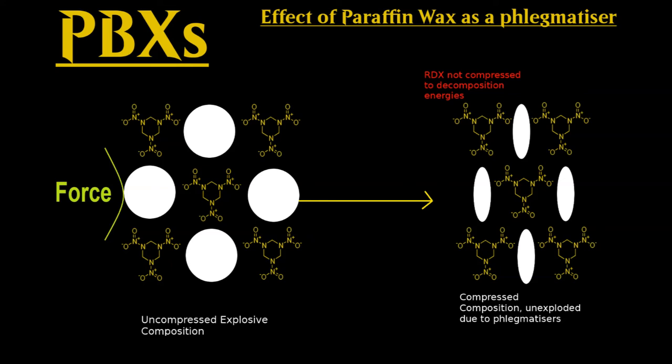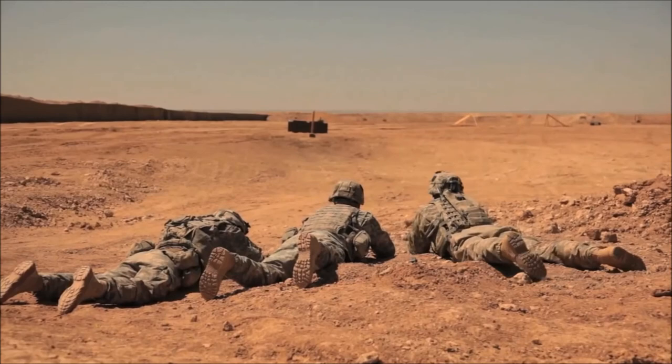PBX formulation means that if an explosive is dropped, or sometimes even shot, it will not detonate, making them safe to carry for military personnel. In the animation, you can see the phlegmatisers deforming to absorb the shock without transferring kinetic energy to the explosive agent.